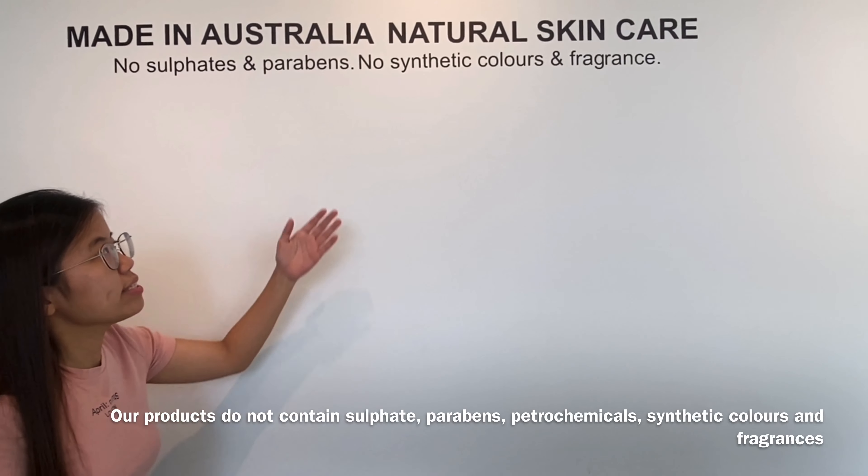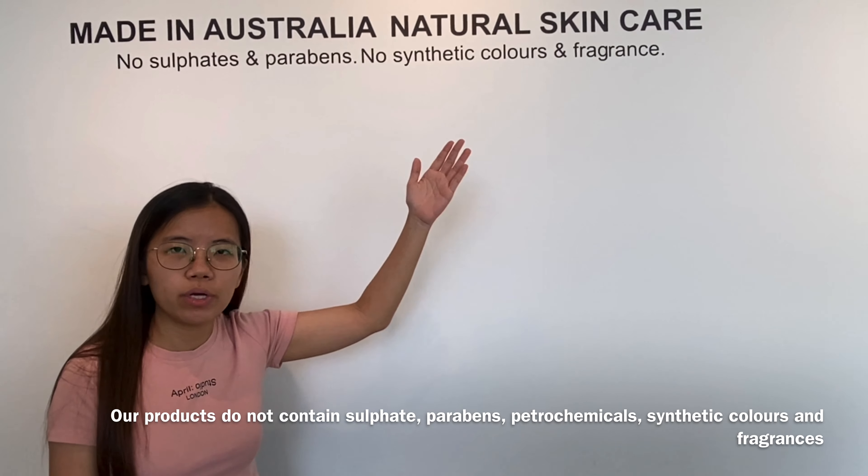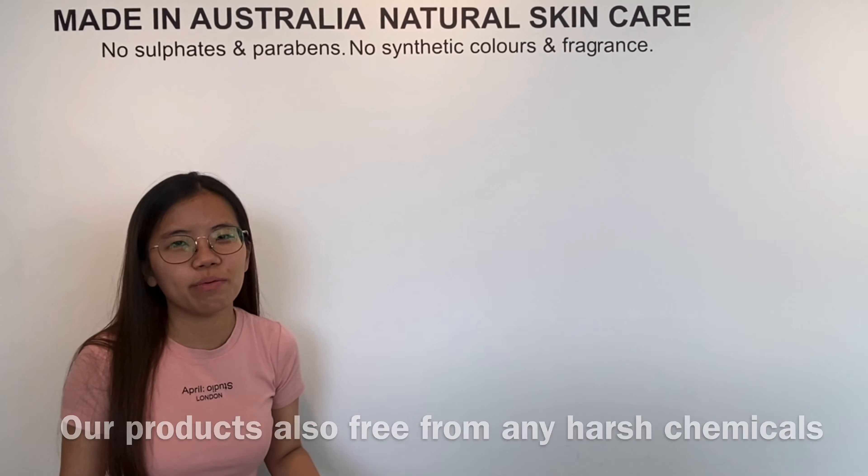Our products do not contain sulfate, parabens, petrochemicals, synthetic colors, or fragrances. Our products are free from any harsh chemicals.